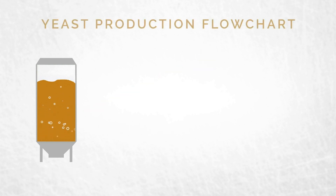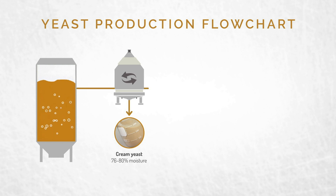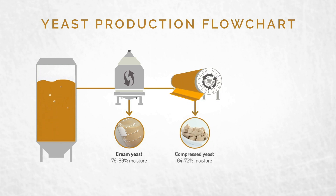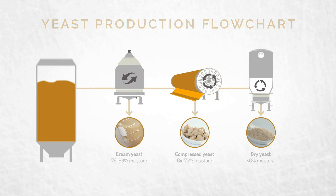The yeast produced can be made into four different forms of product. By running yeast through a centrifuge, cream yeast is produced. With further processing through a vacuum filter, you get compressed or cake yeast. Take out even more moisture with a fluid bed dryer, and you get dry yeast.